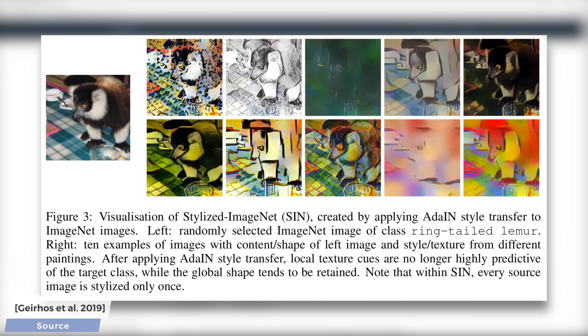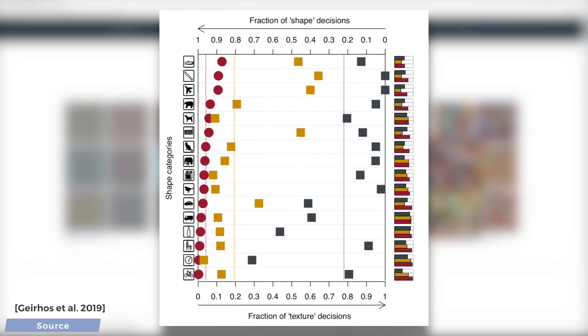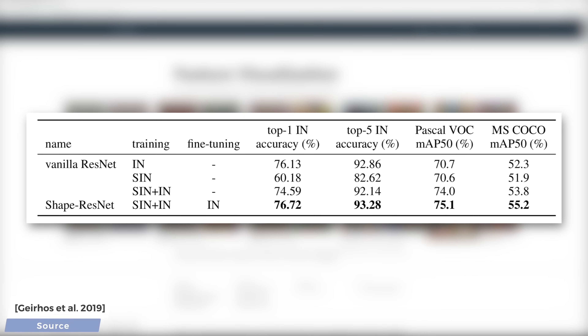And here comes the surprise. When training a neural network architecture by the name ResNet-50 jointly on the regular and stylized ImageNet dataset, after a little fine-tuning, they found two remarkable things. One, the resulting neural network now sees more similarly to humans. The old blue squares on the right mean that the old thinking is texture-based, but the new neural networks, denoted with the orange squares, are now much closer to the shape-based thinking of humans, which is indicated with the red circles. And now, hold on to your papers, because two — the new neural network also outperforms the old ones in terms of accuracy.